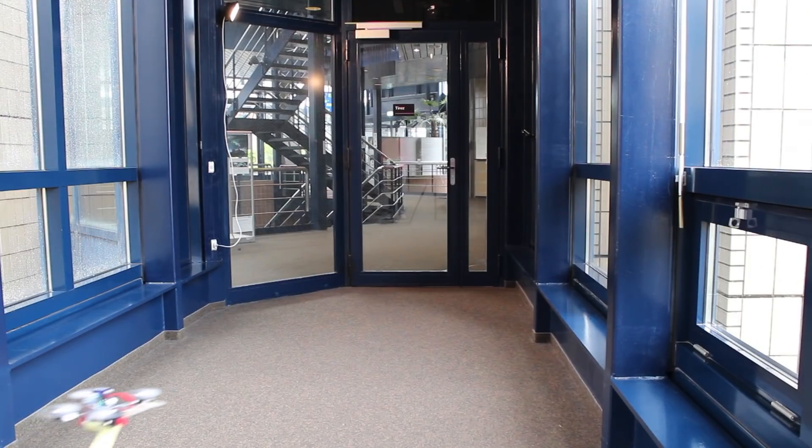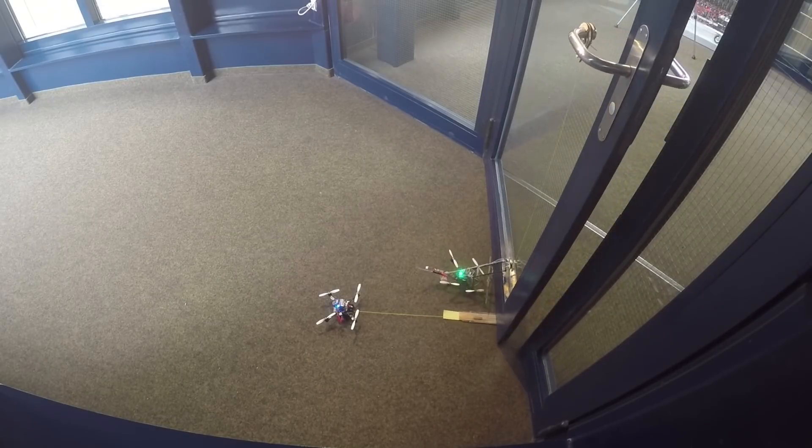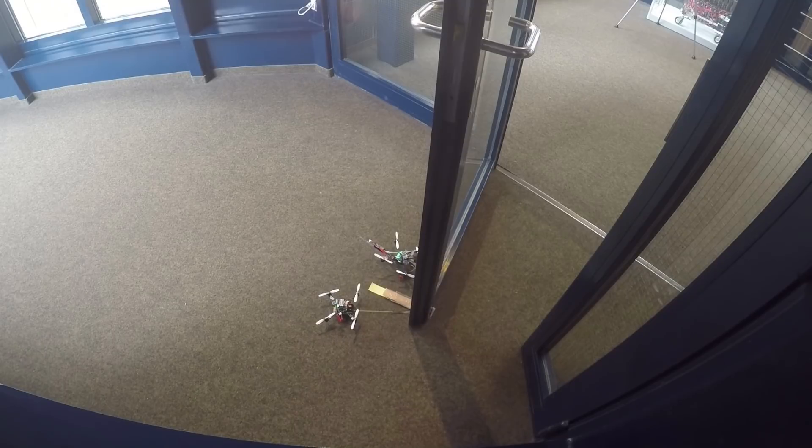FlyingCrowTugs can also work together to open doors. One pulls the handle downwards while sticking to the door itself, and another pulls the door open while anchored to the ground.